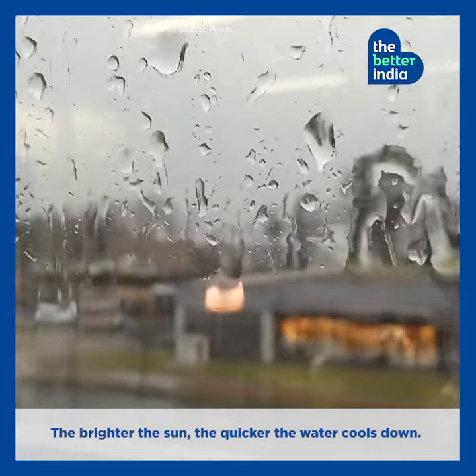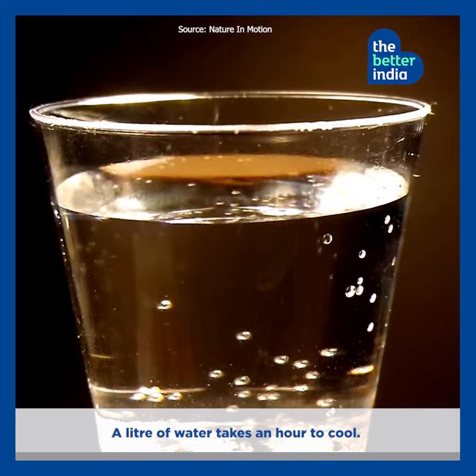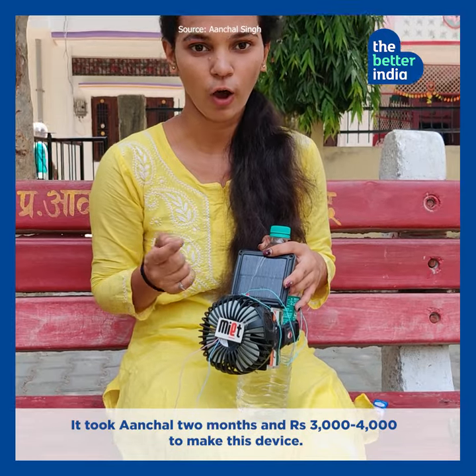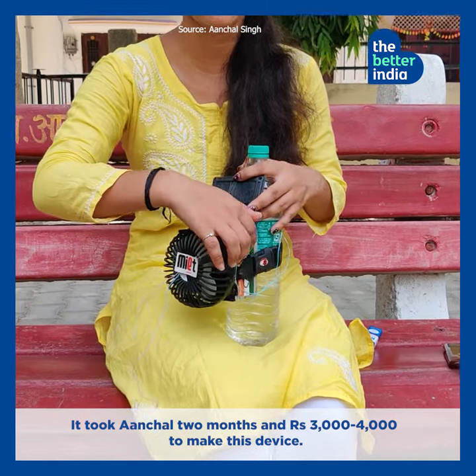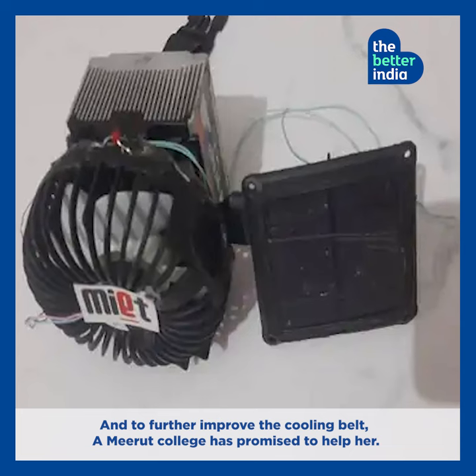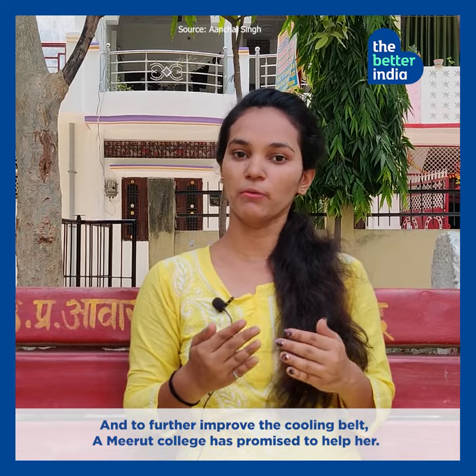The brighter the sun, the quicker the water cools down. A litre of water takes about an hour to cool. It took Achal two months and about 3000-4000 rupees to make this device. And to further improve the cooling belt, Amirat College has promised to help her.